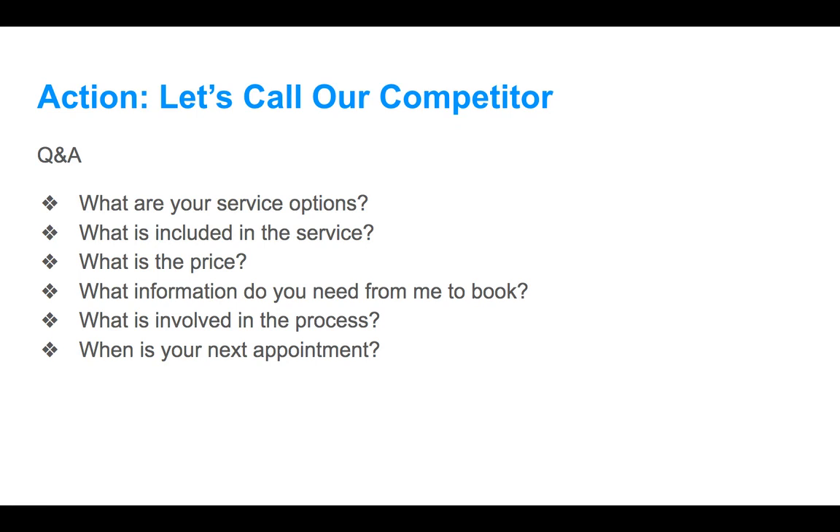I asked what the booking process involves — he just needs my name, address, and we agree on a time, and then he comes by and gets it done. I confirmed it's completely mobile. He mentioned that for interior and exterior, he just needs two things from me: an electrical outlet and a water supply — he brings the extension cord and everything. Total is $140 all in. The job takes about two hours depending on condition. I wrapped up saying I'd put some thought into it, figure out my schedule, and we'd go from there.